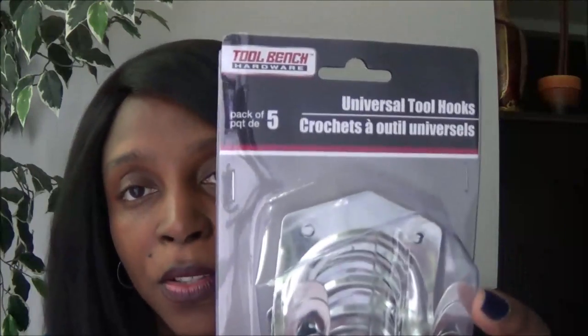I also bought this Universal Tool Hook Holder from Dollar Tree — it comes with five in the pack. We still have things to put up around the house since we haven't been here too long. I'll show in future videos what I bought it for.